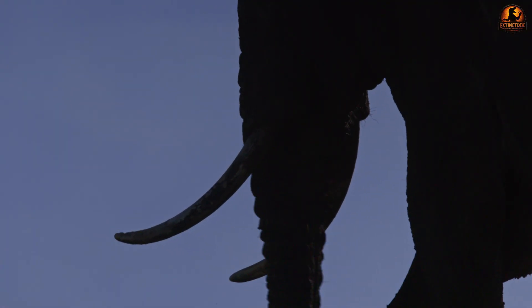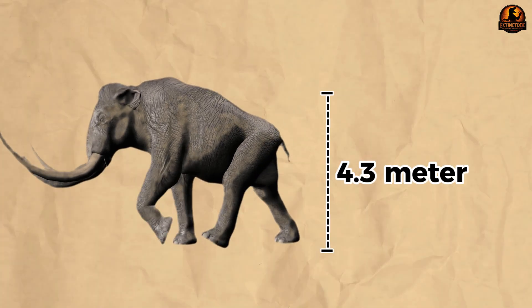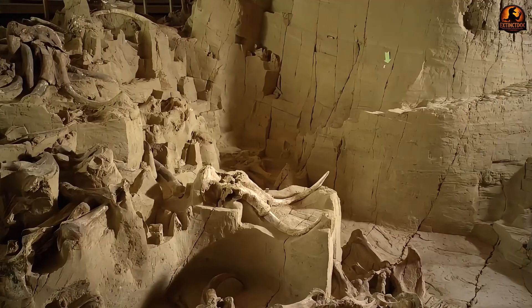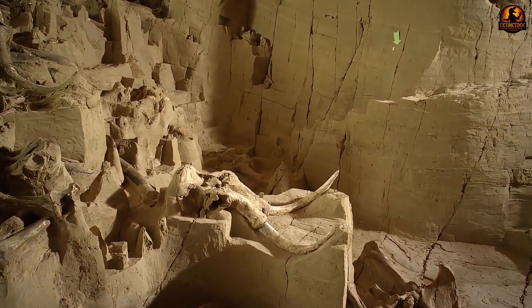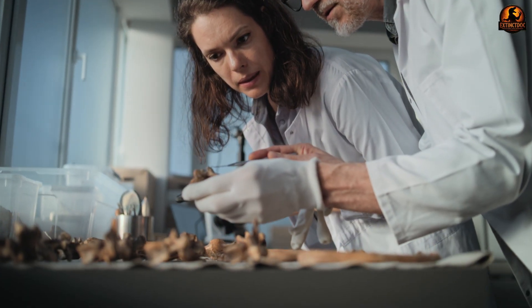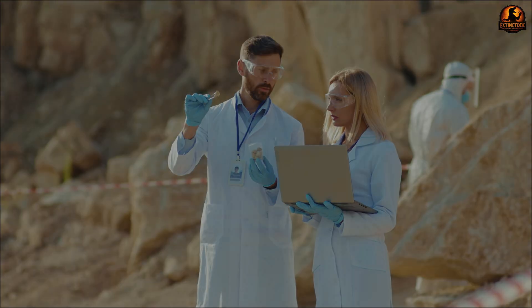Estimates of their size vary. The best documented adult specimen reached about 4.3 metres at the shoulder and weighed around 13 tonnes. A much older fragmentary femur suggested a possible size near 5.2 metres and 19 to 22 tonnes, but researchers treat that larger figure as highly speculative. Whatever the exact number, these were among the heaviest land mammals to ever walk the earth.